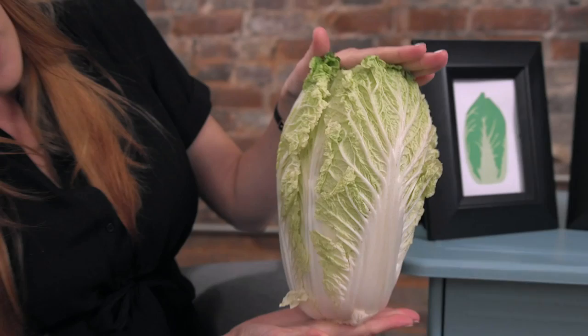This week baby has really grown. It's about the size of a Napa cabbage — almost 14 inches long and weighing in at just under two pounds. Baby's really getting big, and it's important to remember it's the length not the width, because if it were both that'd be a little scary at this point.